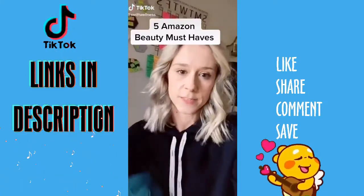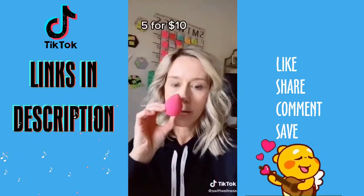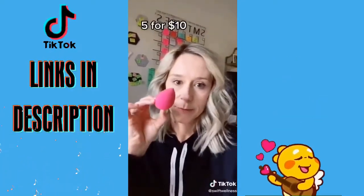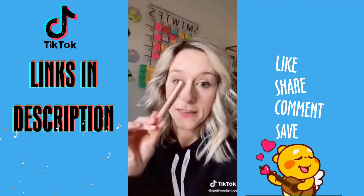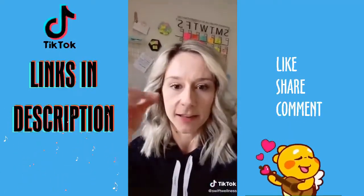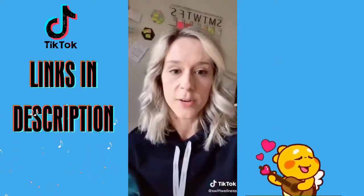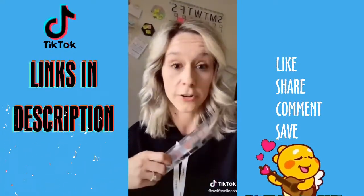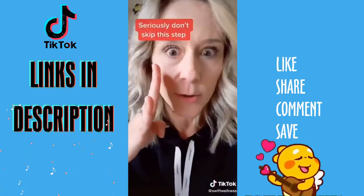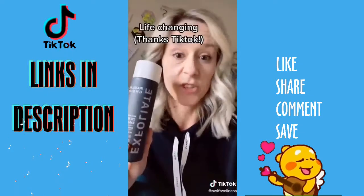These are my five Amazon beauty must-haves in under 30 seconds. These affordable beauty blender alternatives — can't put on falsies? This magnetic liner will change your life. Hate overly dramatic fake lashes? These are my absolute favorite. Not getting manicures right now? These gel strips are incredible — they stay so much better when you add a top coat. And TikTok made me buy it and it's changed my skin.